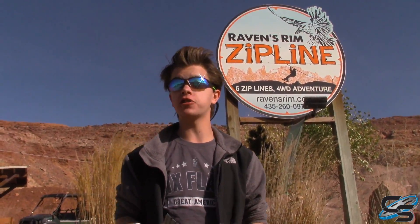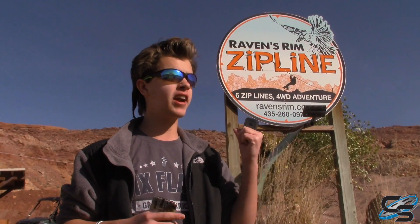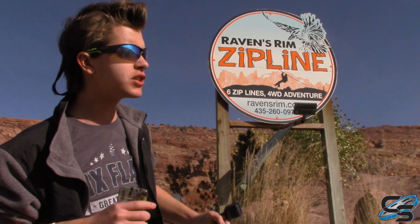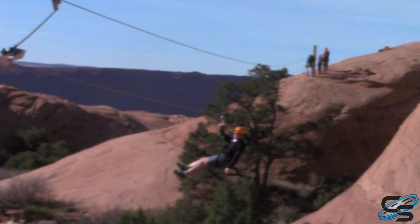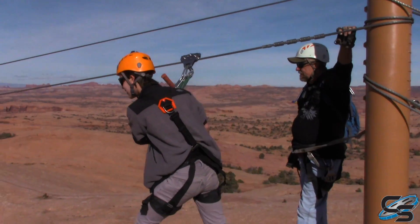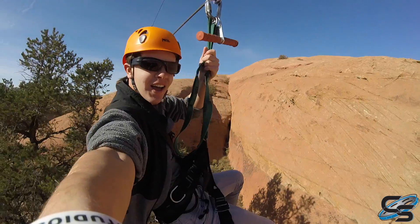Hey guys, I'm Taylor from Coaster Studios, bringing you videos of thrilling attractions all across the country. We are here in Moab, Utah. This beautiful location is famous for Arches National Park but is also home to Raven's Rim zipline. This zipline experience is like nothing you have ever seen before. We are going in with GoPros, pivot head POV glasses, and my normal camera, and we are going to be showing you guys what this experience is like.